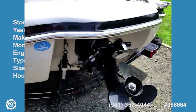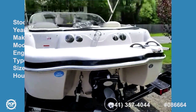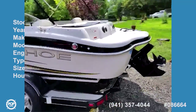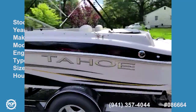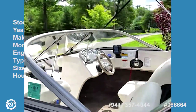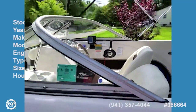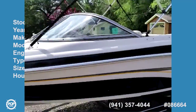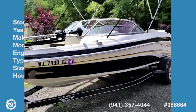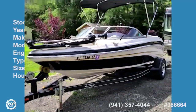This vessel has been used exclusively in fresh water. This is an economical package that will provide hours of summer fun on your favorite lake or bay with friends and family.